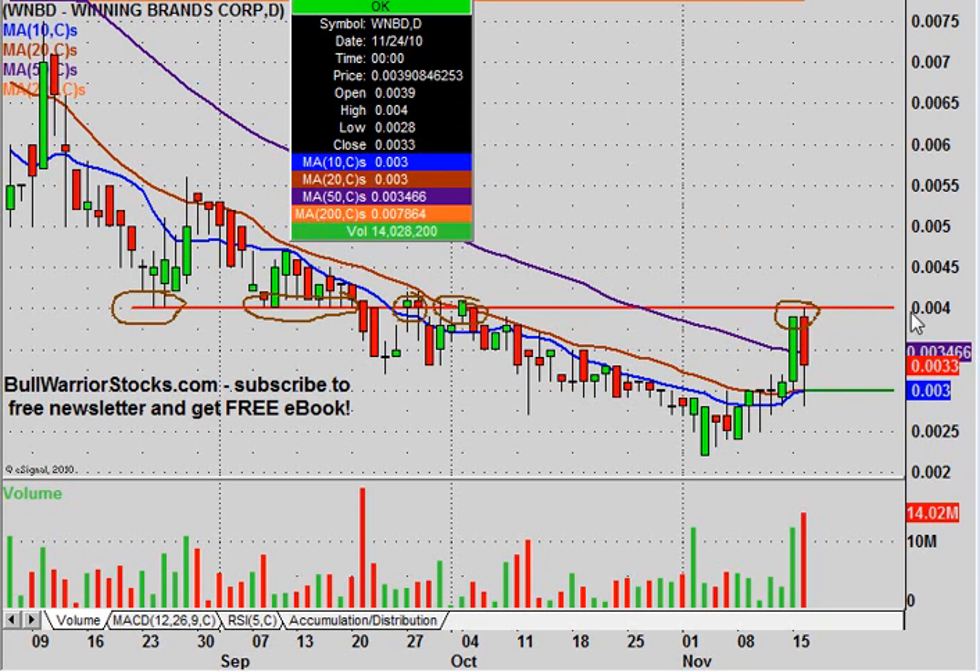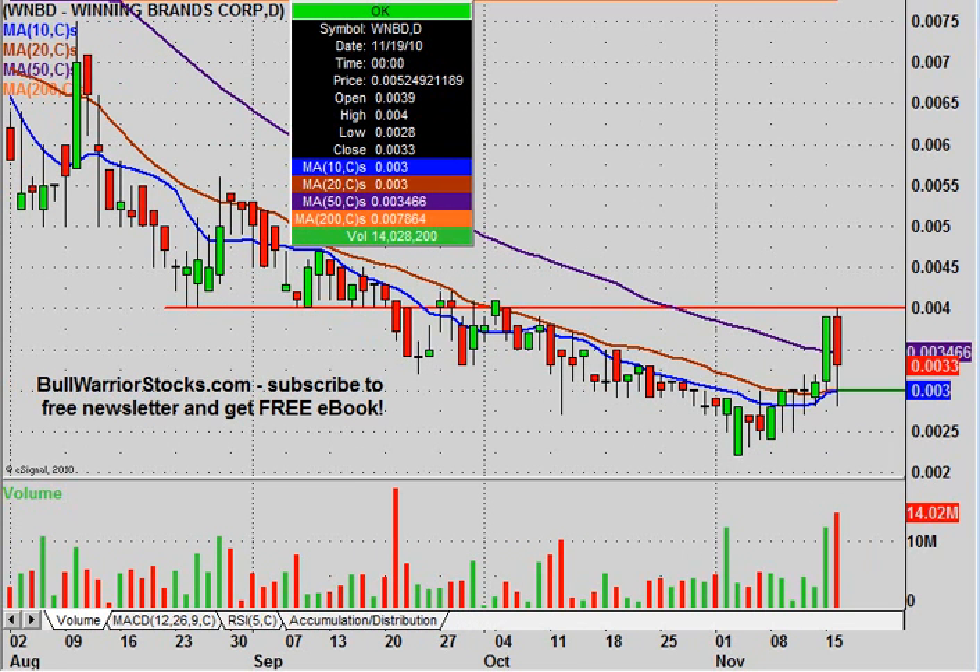The good news is that if you can get above .004, the resistances start to thin out. One step at a time — make sure .003 can maintain itself, and then with any closes above .004, that would definitely justify coming back with another update. If there are any questions on the chart, please let me know. Otherwise, I'd encourage you to check out bullwarriorstocks.com. Sign up for the free newsletter and you'll be sent a free e-book, plus chart setups, trade ideas, educational pieces, and all sorts of things from penny stocks up to big boards. It is all free, so head to the website and give it a try. This was WNBD — thanks for listening.